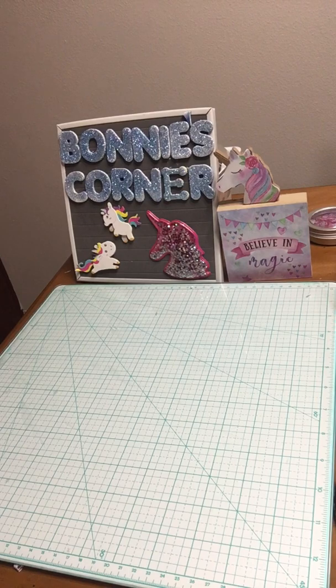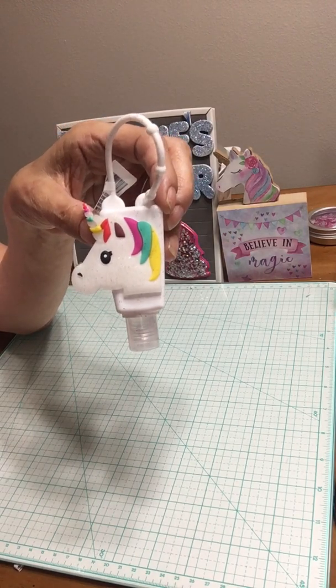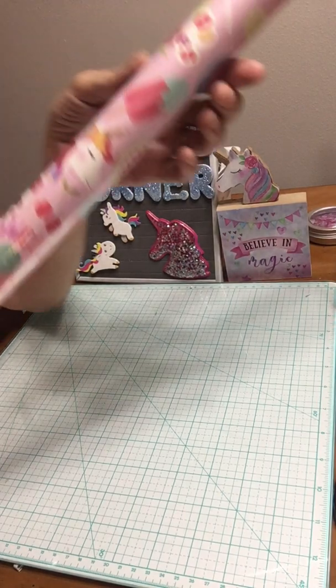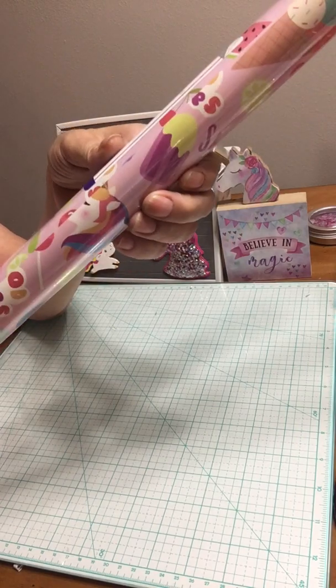Then I got this hand sanitizer — it's a unicorn, I just love it, it's cute. And then look what I found — unicorn wrapping paper!